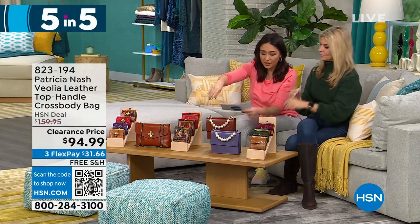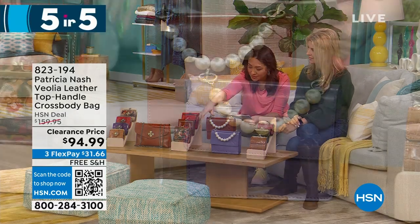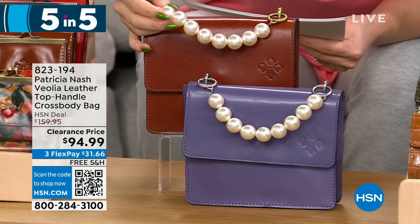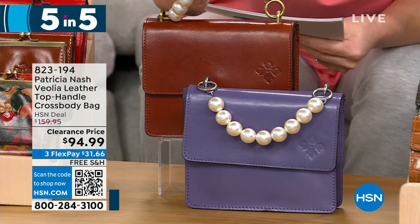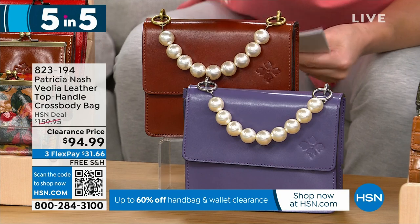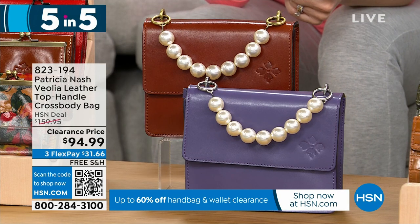Top handle crossbody bag — dimensions are 7½ by 6, with 3½ inches in depth. This is my favorite. Look at that beaded pearl top handle — that is so pretty, so different. Two options: tan or amethyst. This is $65 off to get it under $100 for 140 people.